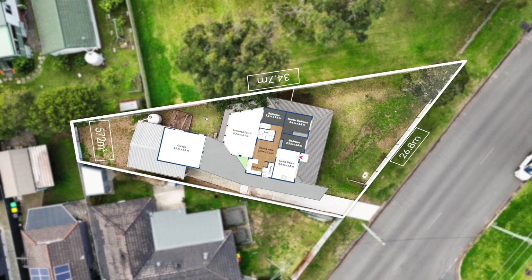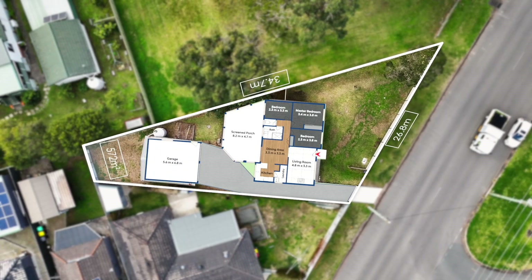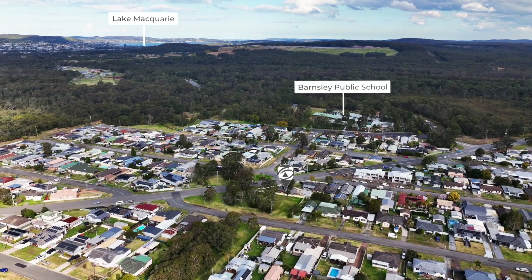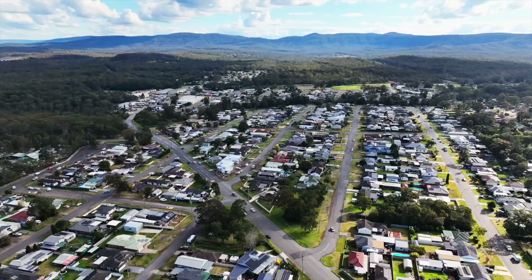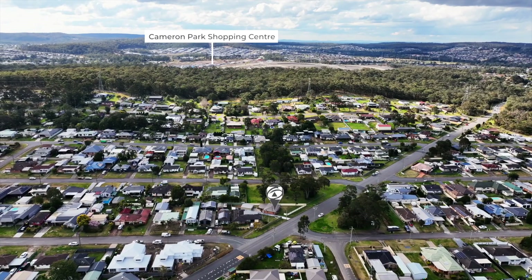Nestled on a level 572 square meter block with a wide 26.8 meter frontage and 34.7 meters deep. In a handy central location, you're only minutes away from Barnsley Public School, shops, transport, sporting facilities — everything's at your fingertips.